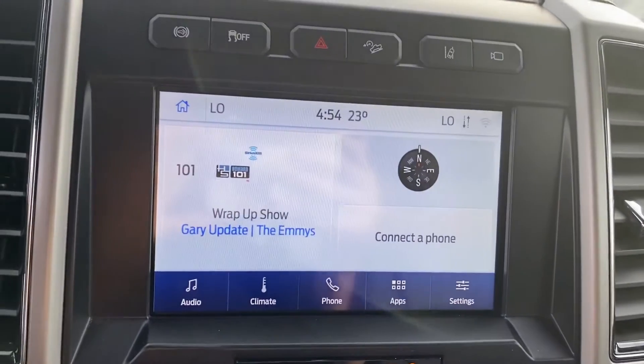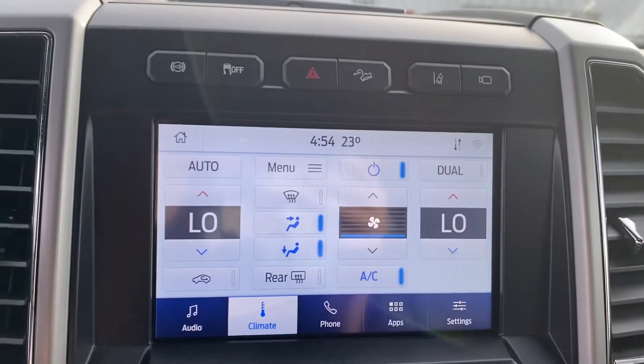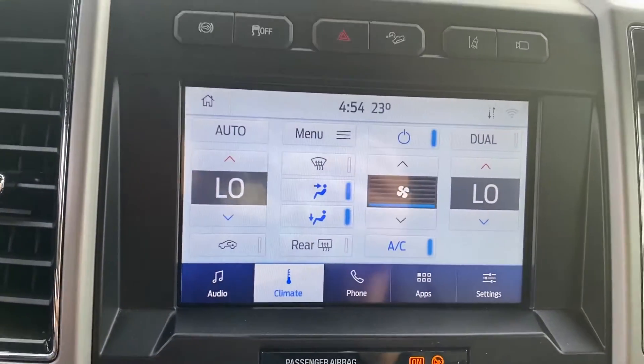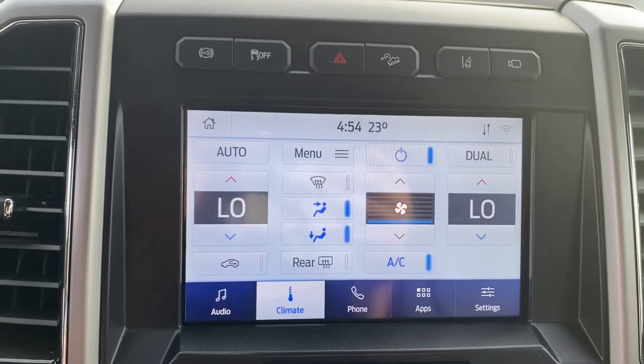That's our touchscreen display that gives you your Bluetooth, your climate controls on there. This one does not have navigation, but you can hook up your phone using Apple CarPlay or Android Auto for whatever phone you got.